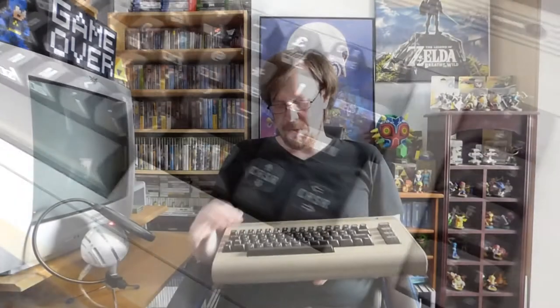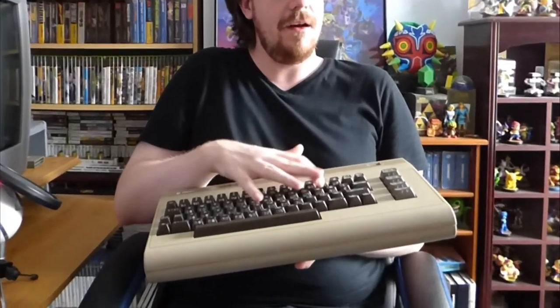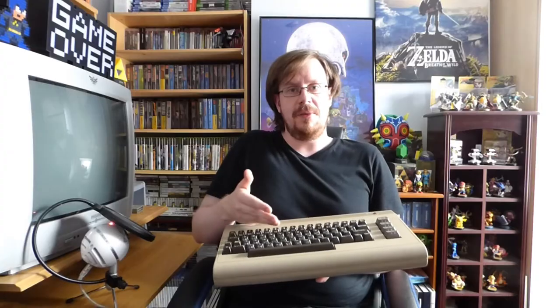This particular model I always wanted because it's the most recognized and very iconic. This one is in very good shape — all the keys work. Just listen to that. That's pure nostalgia right there. When it comes to the manufacturing, it's in really good shape, and internally it's actually in pretty good shape as well.